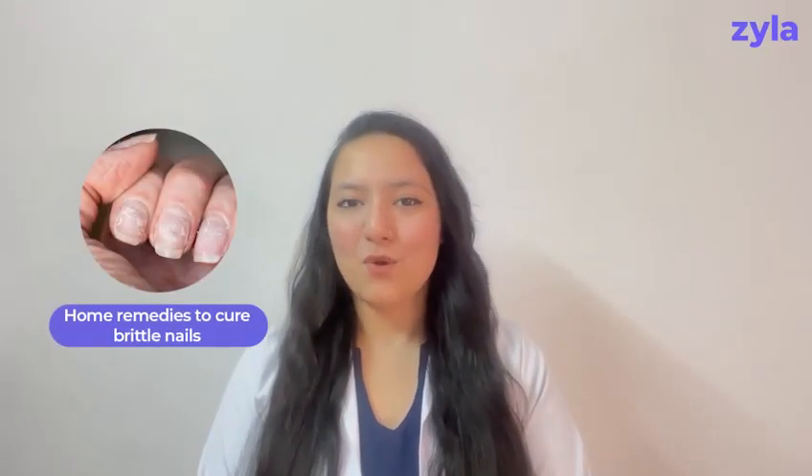Here are 3 simple home remedies to cure brittle nails. Hello everyone, I am Nidhi Rawat, Clinical Nutritionist at Zyla Health.